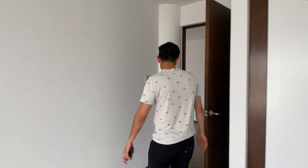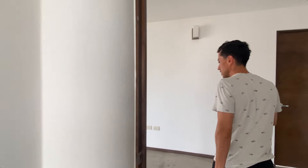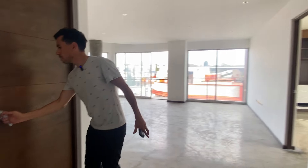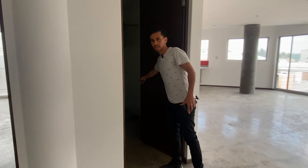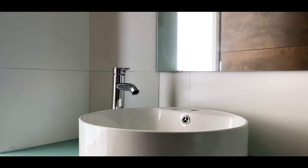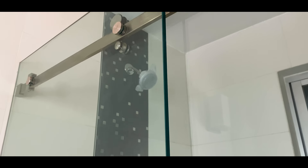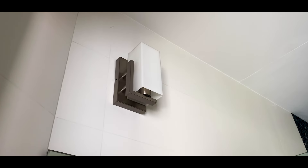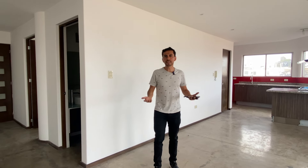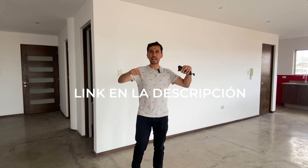We are finishing the tour of the interior of this apartment. We have another complete bathroom for the secondary rooms, with an ovalin sink and the same design style. This apartment has very good characteristics — a great location, a great price, which you can find by clicking the link we will leave in the description.